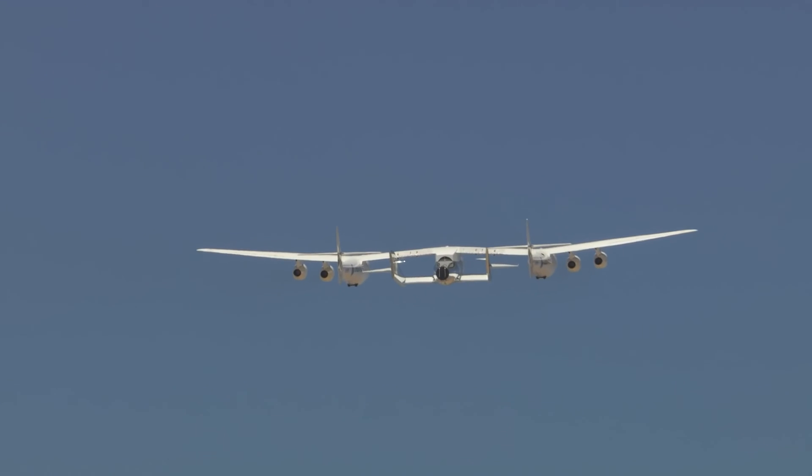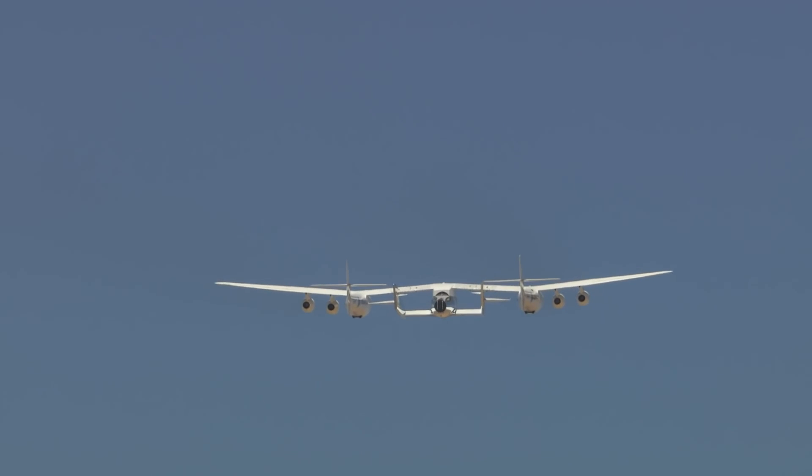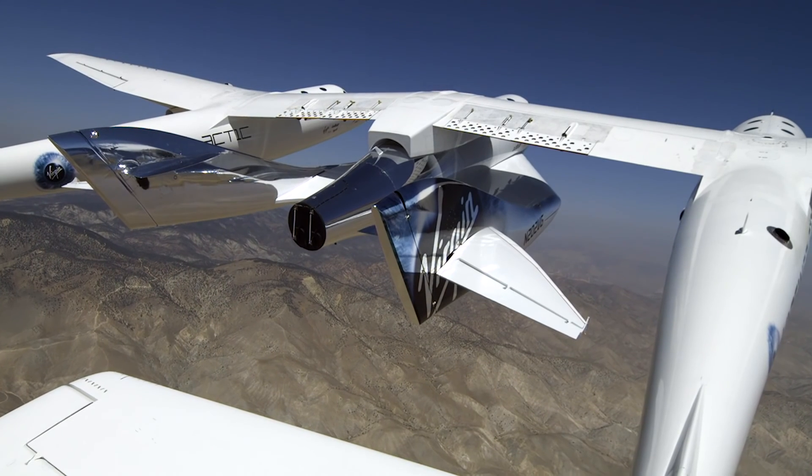A lot of the test points for today were at altitude — 25,000, 35,000, 45,000 feet. By being up at altitude, we get very low pressure and very cold temperature, both things that we will face in spaceflight and want to make sure those systems are good.